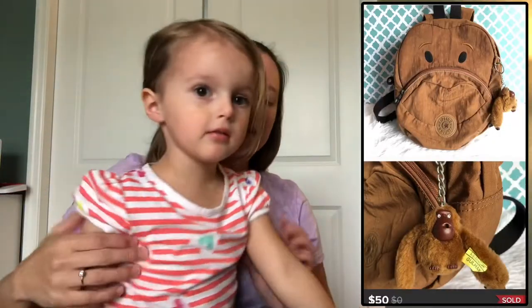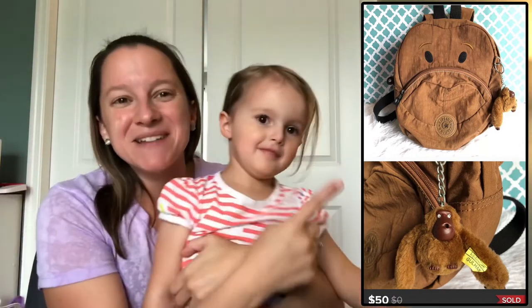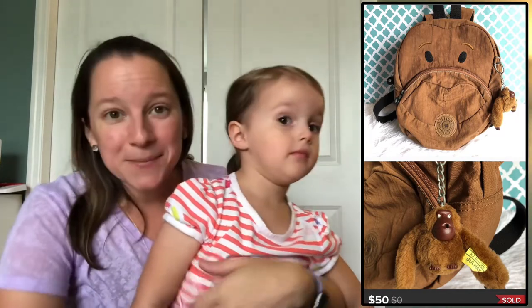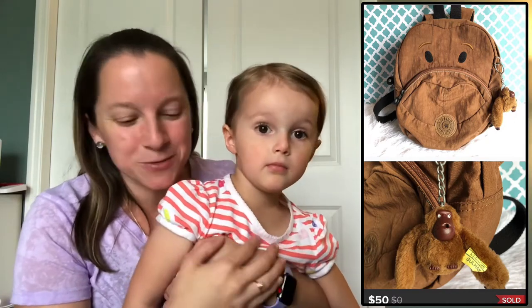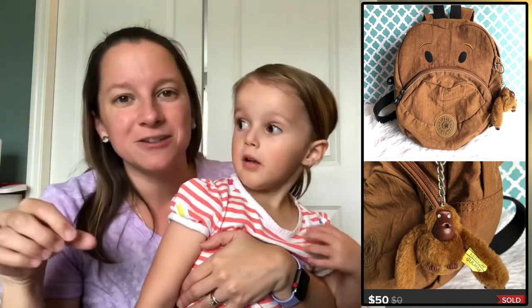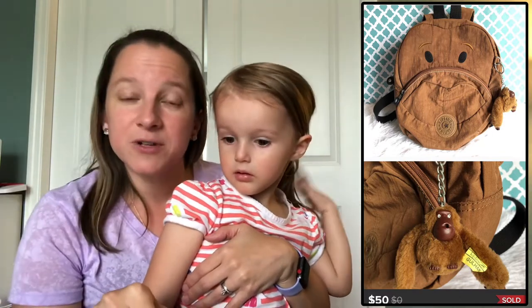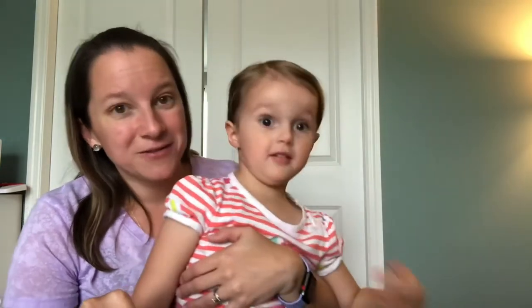This is a fun backpack I picked up thinking I was going to get it for Kyla, but I looked it up and it's actually a really good brand called Kipling — it looks like a monkey. It was in great condition with a cute little monkey key chain attached. I only paid $4.47 for it at Goodwill and I sold it for $50.